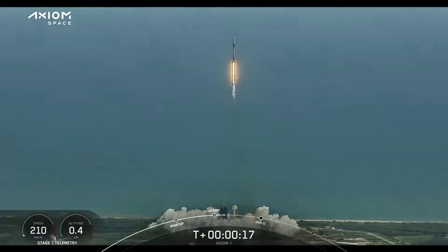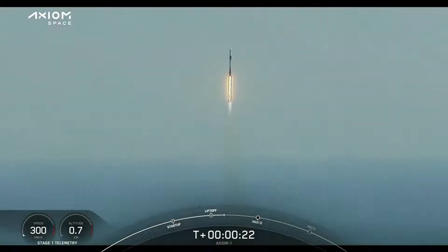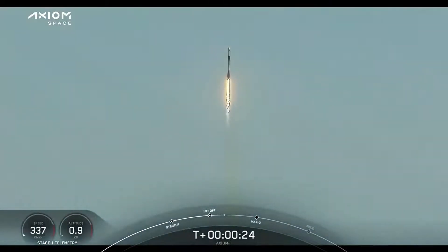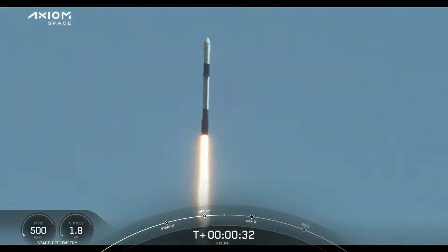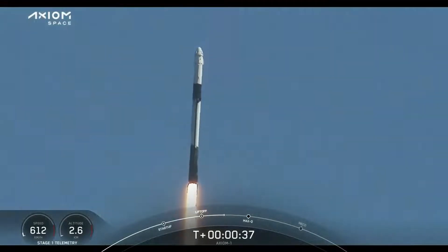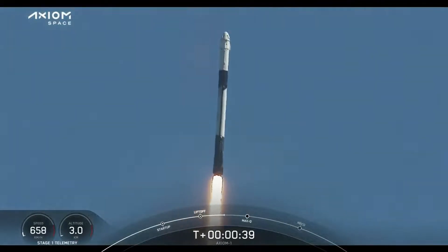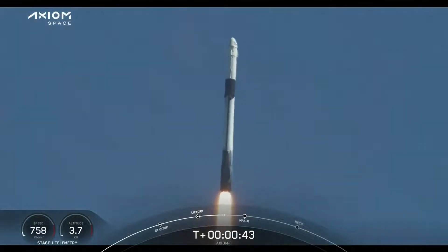Together a new chapter begins. Godspeed AX1. Stage 1 propulsion is nominal. T plus 38 seconds into this historic mission flying crew onboard Dragon and Falcon 9. Power into telemetry nominal.